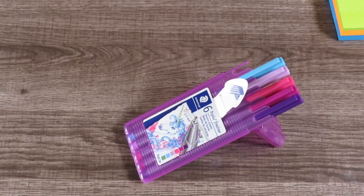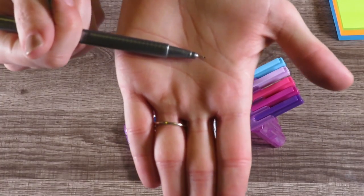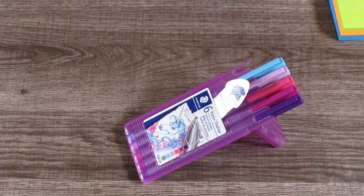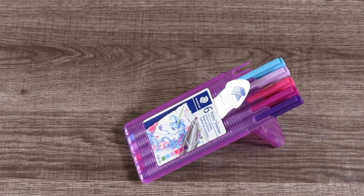Nerdy Papa handed me a white sheet of paper to swatch the colors. They're a 0.3mm tip — really, really small. I'm going to write them out to show you the colors.